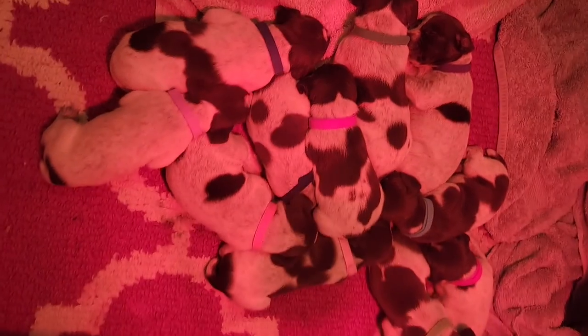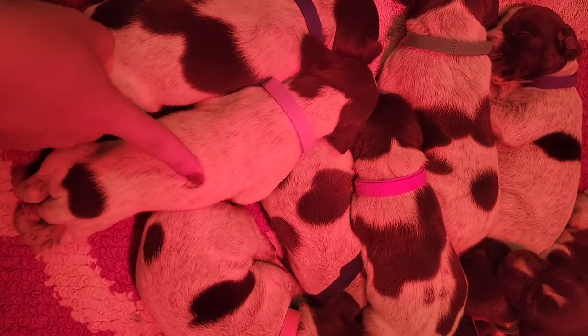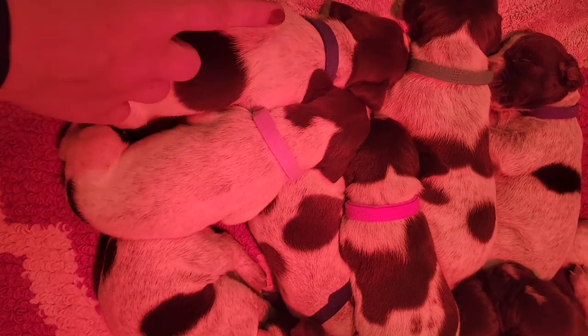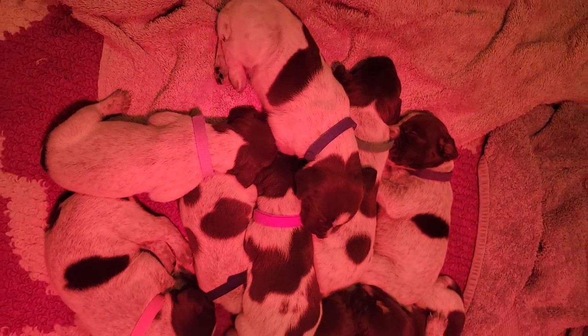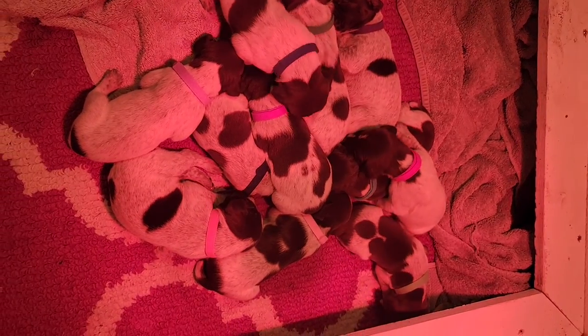You can see their ticking is starting to show. If you pull their fur back here, see how it's dark gray under there? That means they're going to all be ticked, somewhere between the mama's and daddy's coloring.